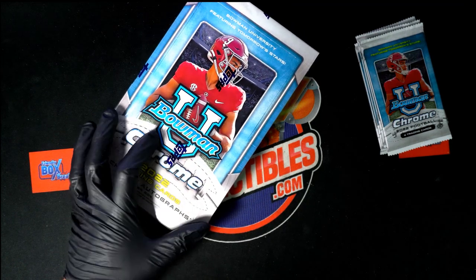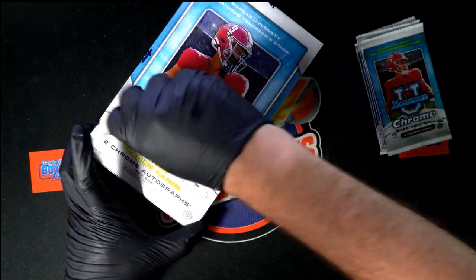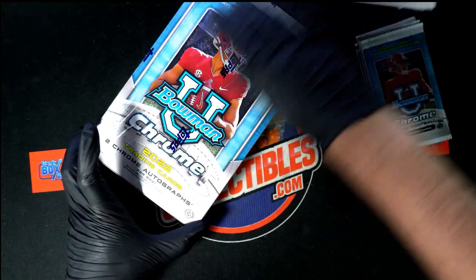We've got some Chrome U football. Matt has just picked up two packs of this Chrome U. Good luck to you, my man. There are some monster hits to get in here.